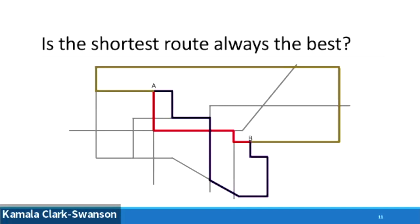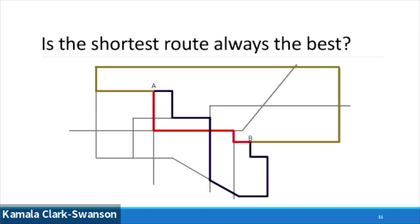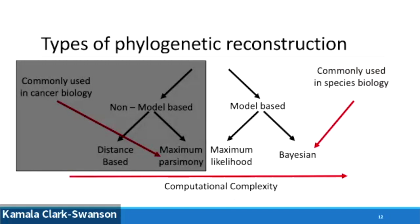We have all these different routes and we know how complicated cancer is. So how can we pick through what's the most likely tree or route that was taken? That's when model-based approaches come in, specifically Bayesian model-based approaches. A model-based approach formally defines an underlying model of molecular evolution — specifically the rate of substitution, the frequency of substitutions, how fast you're going from A to C, A to G, and how often those nucleotides are changing. The result is the tree most likely to produce the observed data given the model.